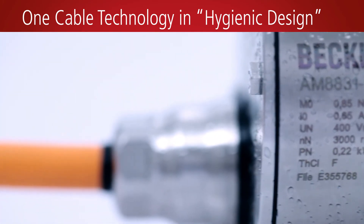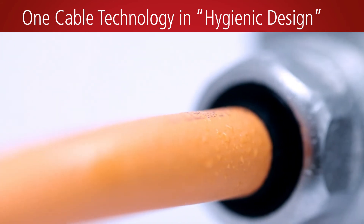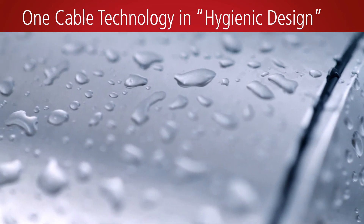The OneCable technology, OCT, combines power and feedback signals into a standard TPU cable, significantly reducing cleaning effort, material, and commissioning costs.